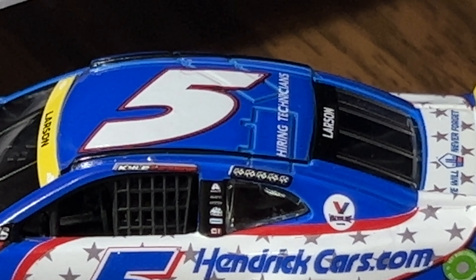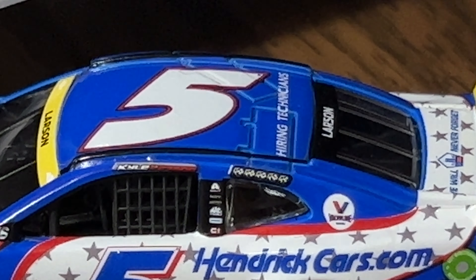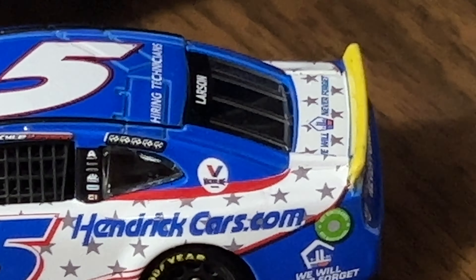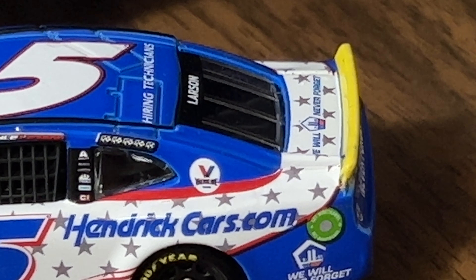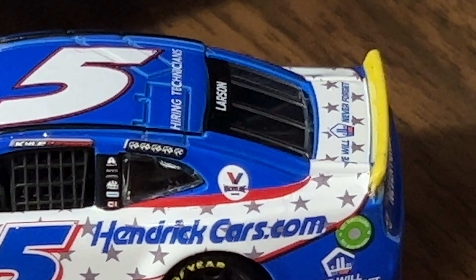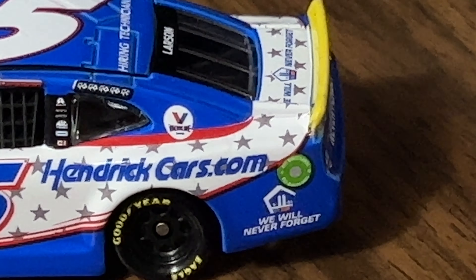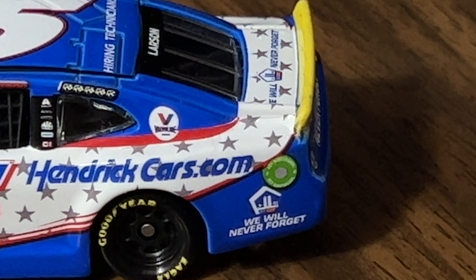You've got Kyle Larson's name above the window, winner stickers, Valvoline and Hiring Technicians on the roof. Larson's name is on the back window, and 'We Will Never Forget' is there as well.